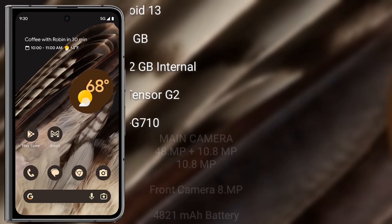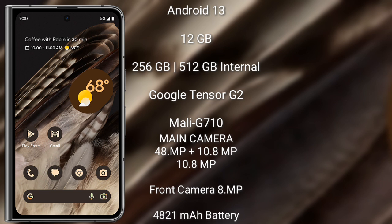Google Pixel Fold runs on the Android 13 operating system. It comes with 12GB RAM and 256GB internal storage, powered by the Google Tensor G2 processor and Mali-G710 GPU.